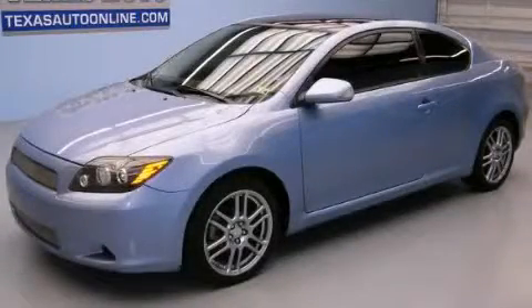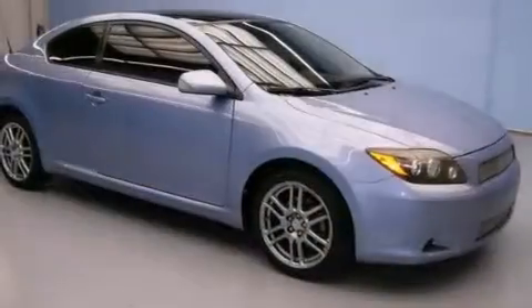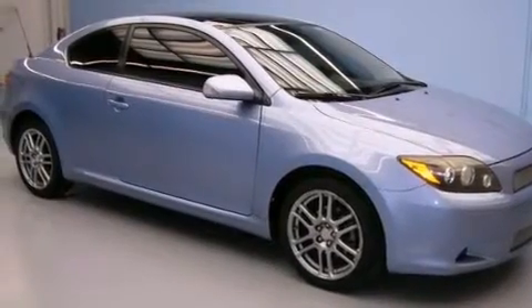This is a 2008 Scion TC. Enjoy the road. It features a 2.4 liter 4-cylinder engine and a manual transmission.